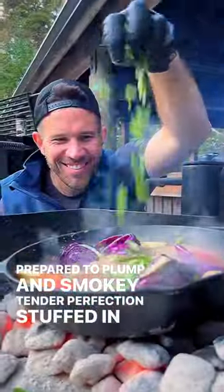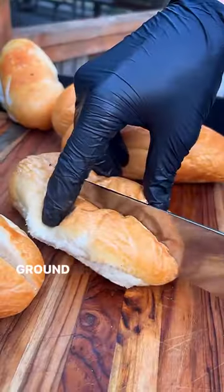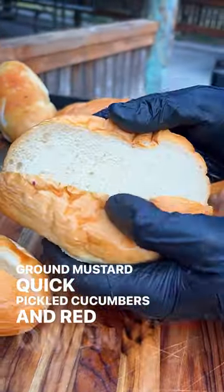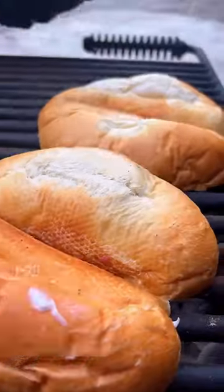Prepared to plump and smoky tender perfection, stuffed in a mayo brushed and toasted brioche bun, then dressed with stone ground mustard, quick pickled cucumbers, and red onion, then garnished with fresh dill all before serving up family style for a hungry crowd.